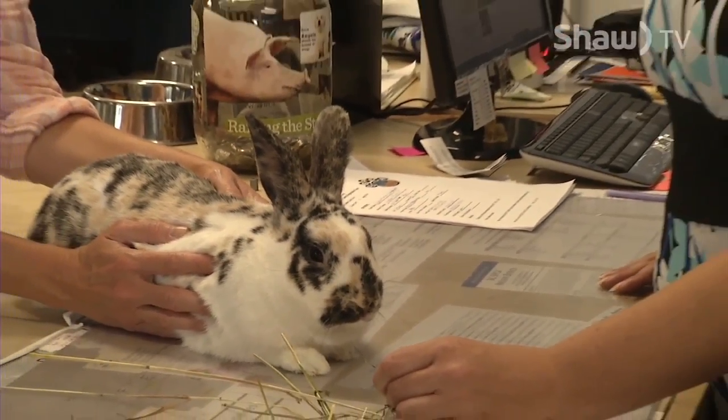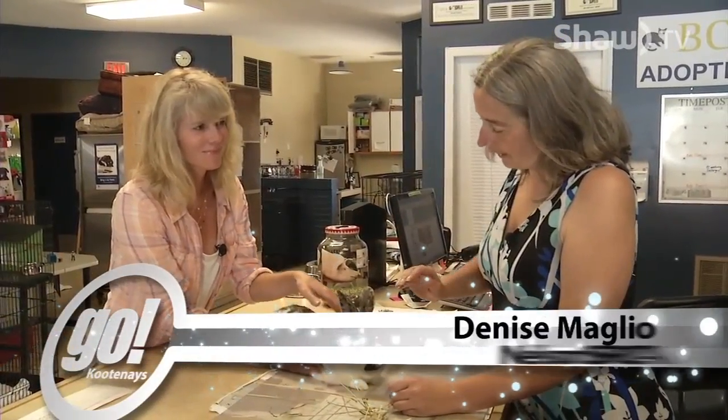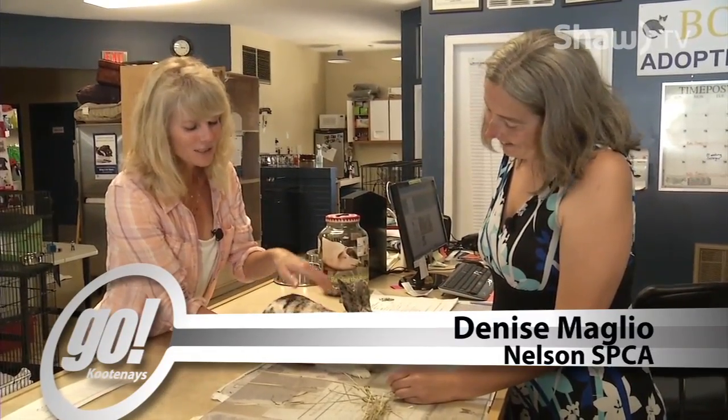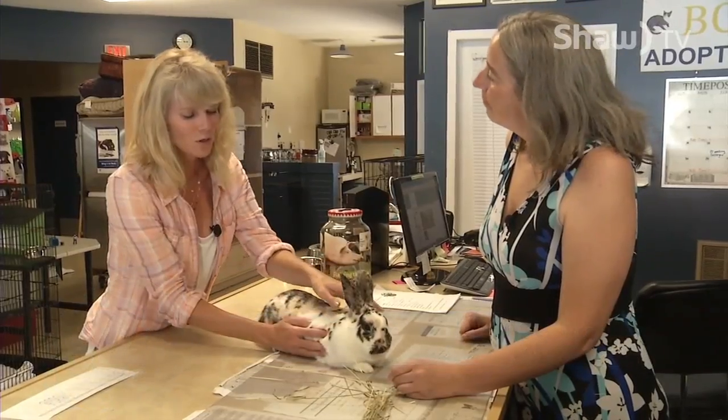Hi, I'm Jennifer Walde, and we're back here once again at the Nielsen SPCA. I'm joined by Denise, and we have this gorgeous bunny with the unique markings here with us. So tell us all about this guy. Well, this is Bugs, and as you can see, he does have a very, very beautiful coat.